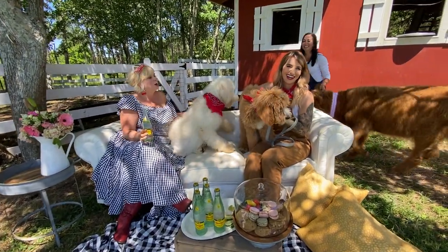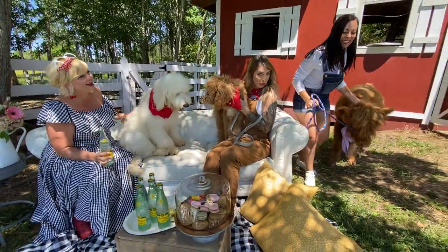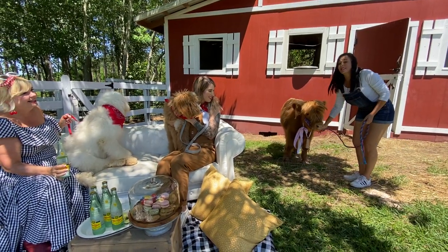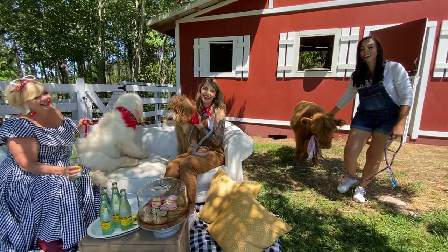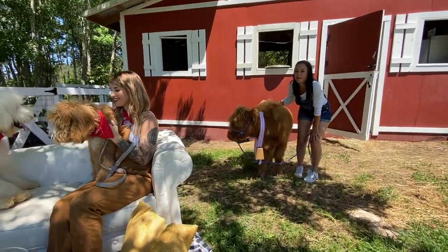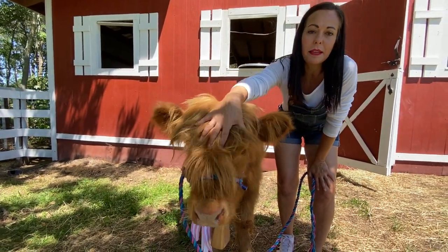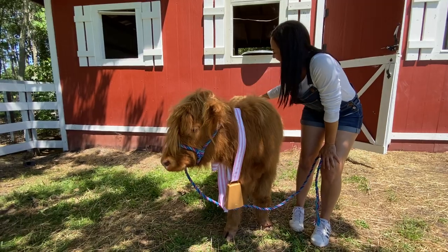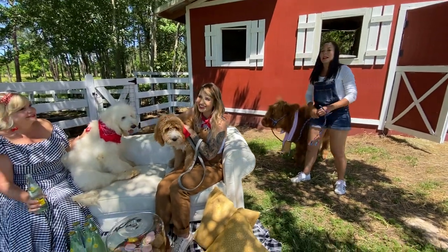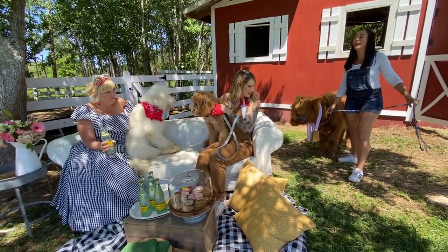We're going to bring in our beautiful girl now. She's a small F1 — actually she'll probably be one of our larger ones. This is Fiona. She is an F1 teddy bear cow, a little camera shy. This is the example of when the doodles really grow and they really doodle out — they really commit to this loose wavy coat. We just absolutely love our doodle cows, our teddy bear doodle cows. Her sister is in the background getting some snacks right now. We might introduce her later.